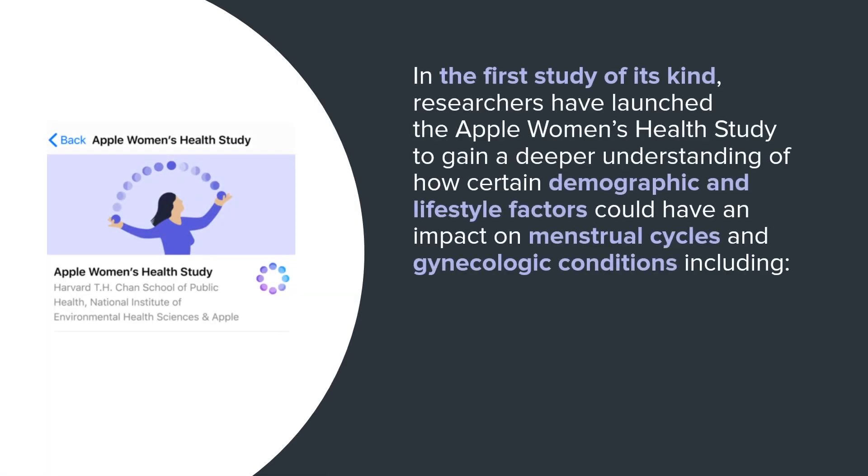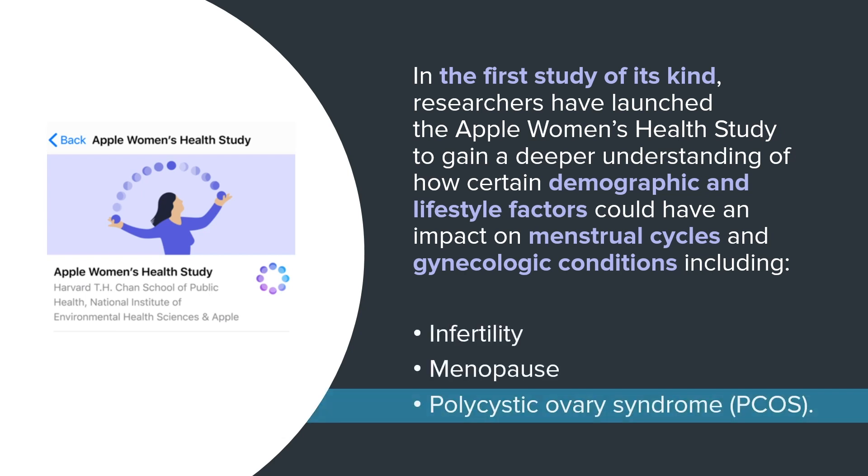In the first study of its kind, researchers at the Harvard T.H. Chan School of Public Health, Apple, and National Institute of Environmental Health Sciences have launched the Apple Women's Health Study to gain a deeper understanding of how certain demographic and lifestyle factors could have an impact on menstrual cycles and gynecologic conditions, including infertility, menopause, and polycystic ovary syndrome, or PCOS.